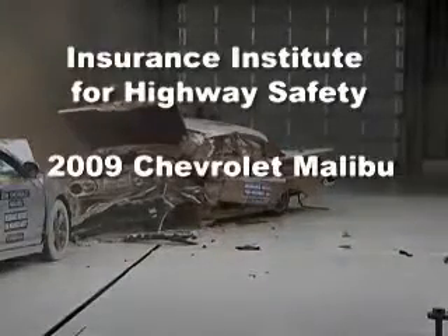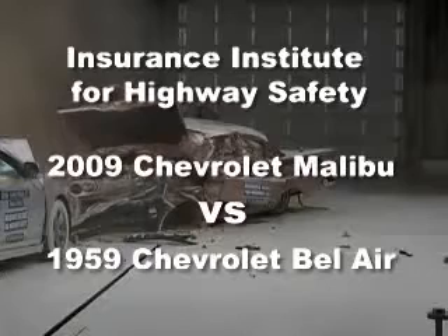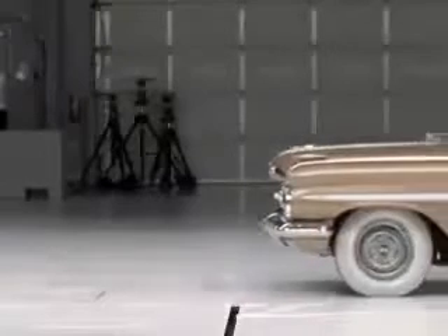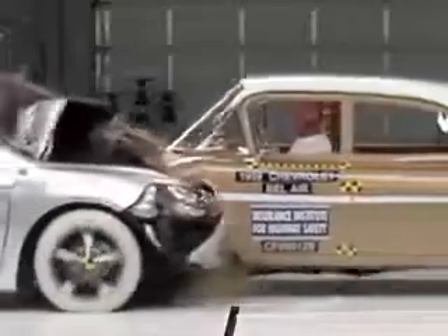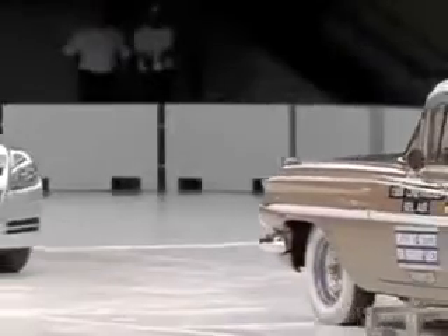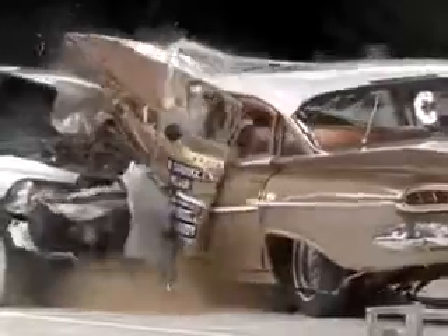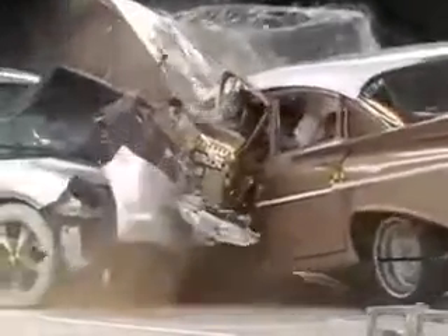That's the Insurance Institute for Highway Safety's front crash of a 2009 Chevrolet Malibu and 1959 Chevrolet Bel Air. In slow motion, you can see the differences in how the new and classic cars perform in this version of the traditional frontal offset test. The Institute conducted this test to commemorate its 50th anniversary, and it dramatically shows how much improvement has been made in passenger protection since the non-profit organization opened its doors.